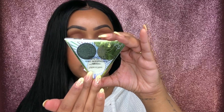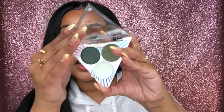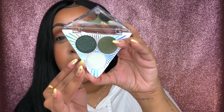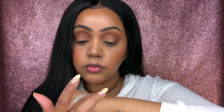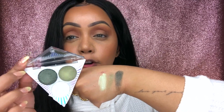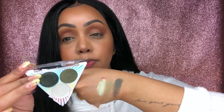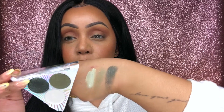The third eyeshadow trio is called Jade, which has these beautiful emerald greens. I'll swatch that for you as well. The middle shade — the first green color — is not as pigmented as the other two, but these shades are absolutely beautiful, especially this duochrome one. It's like a hollow green reflect.